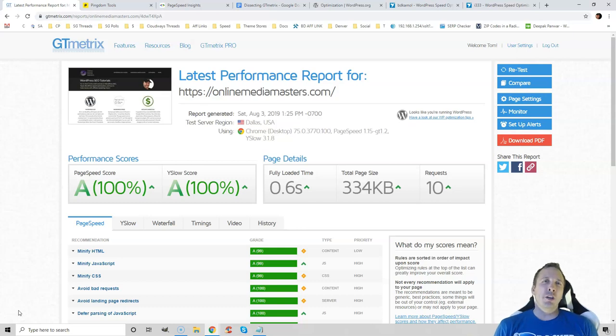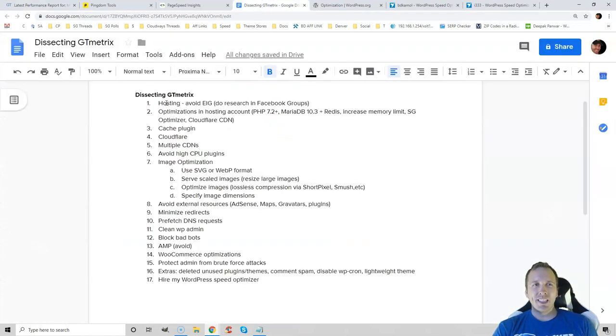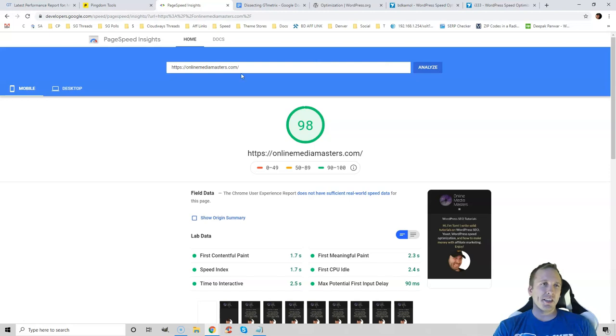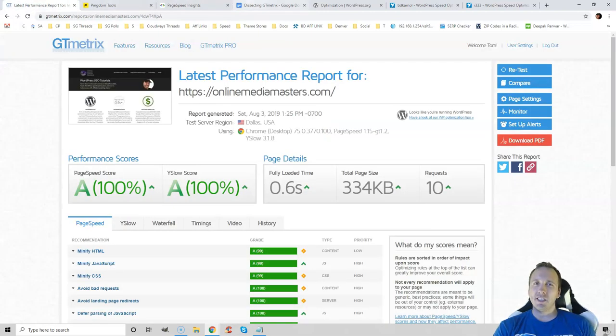Hey, I'm Tom, and I'm going to show you how to make your WordPress site load faster. We're going to be using GTmetrix as our primary tool, and I'll be covering everything step-by-step. I do have a hundred percent, as well as great Pingdom and Google PageSpeed Insights scores, but GTmetrix is the best tool.